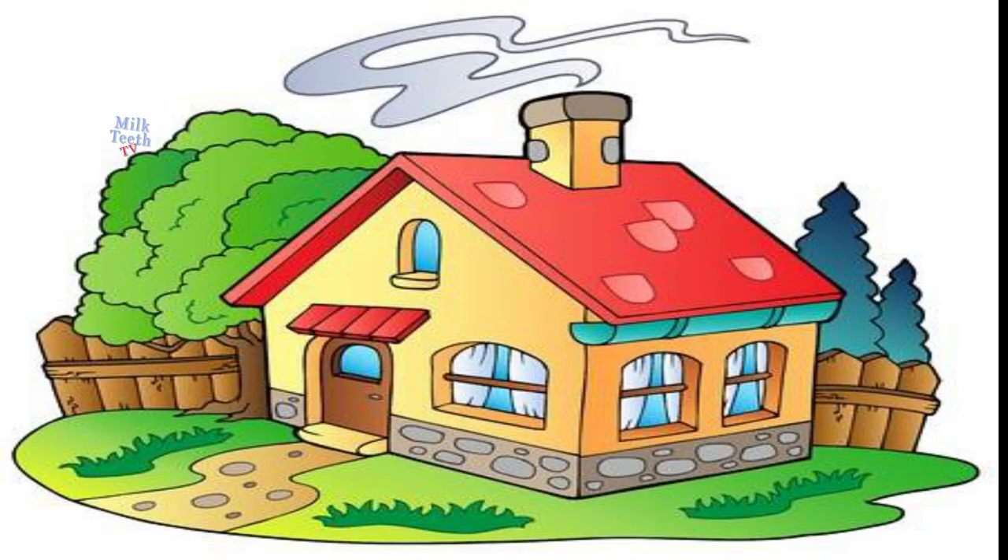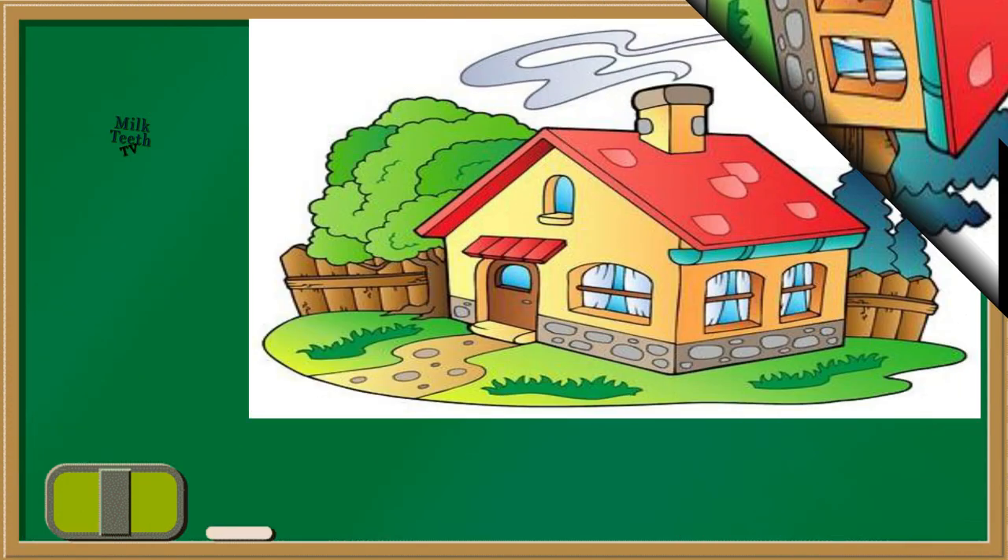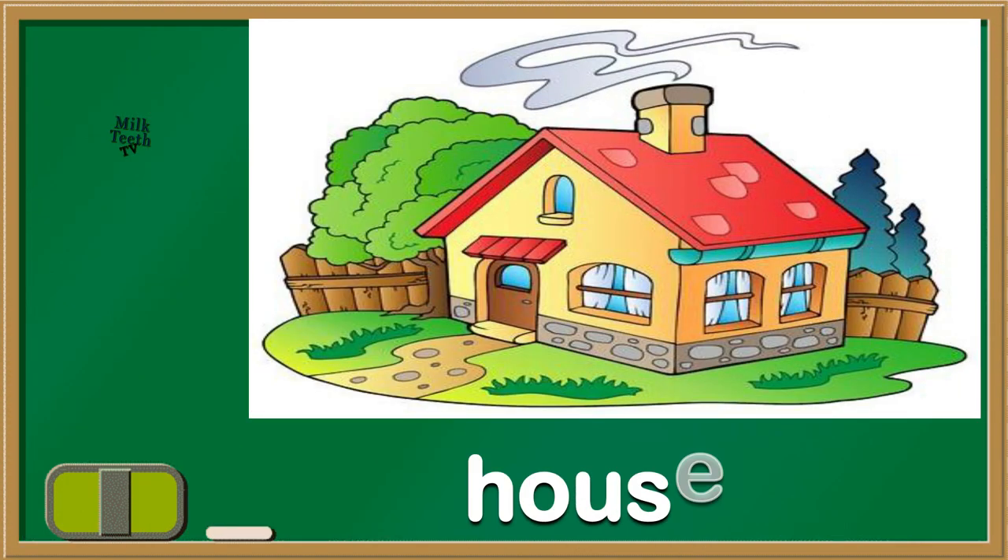Can you see this picture? Do you know what it is? Yes, it's a house. We all live in a house.